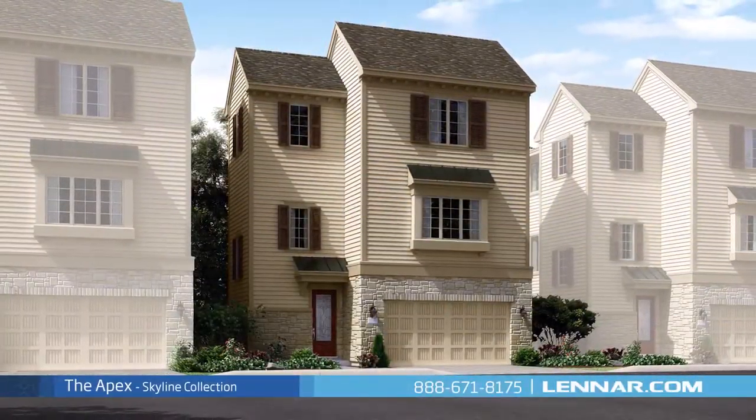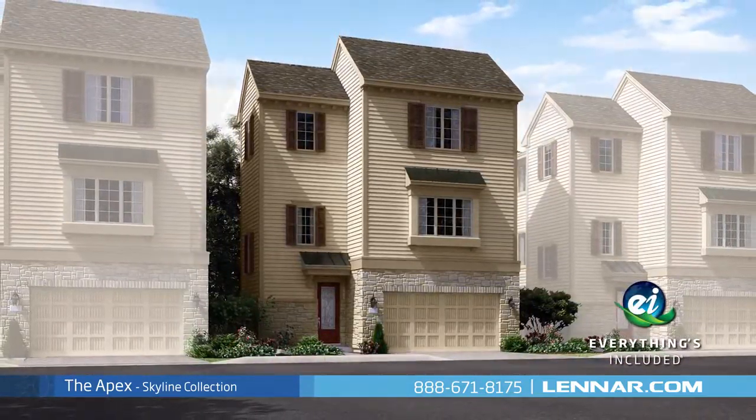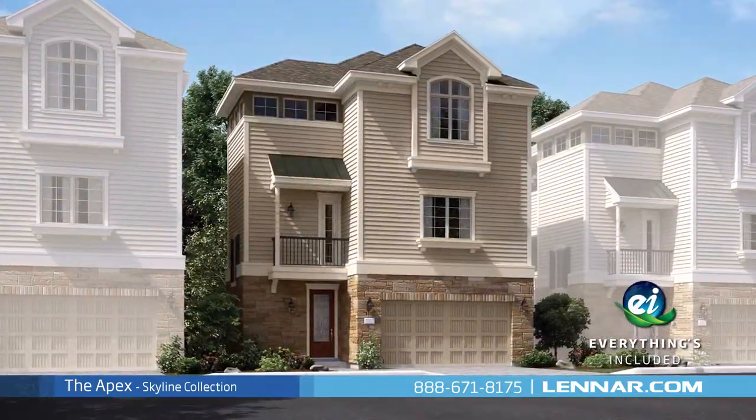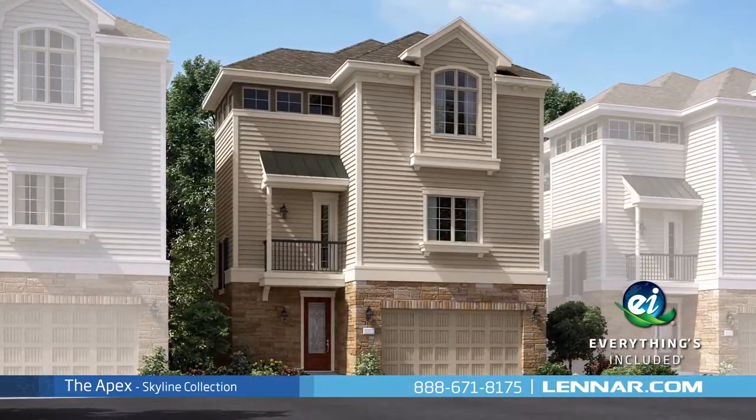Because Lennar is the only home builder in Houston to offer everything's included homes, the Apex also includes all of the green features, appliances, and luxury designer upgrades that you've come to expect from Lennar.